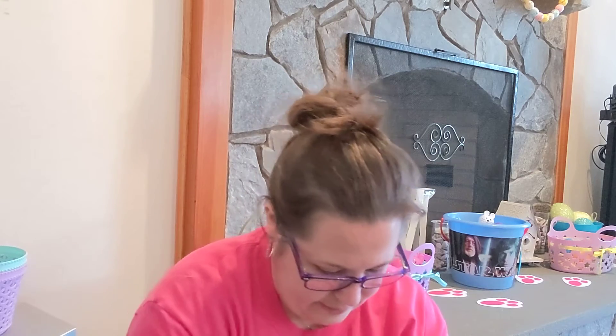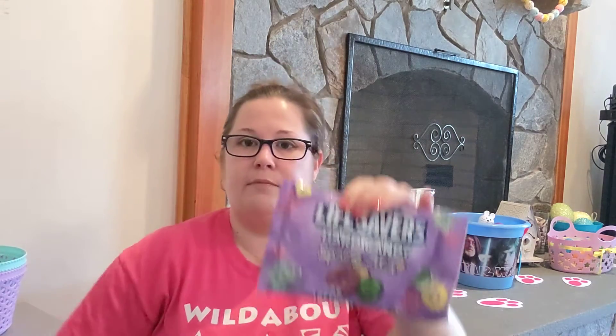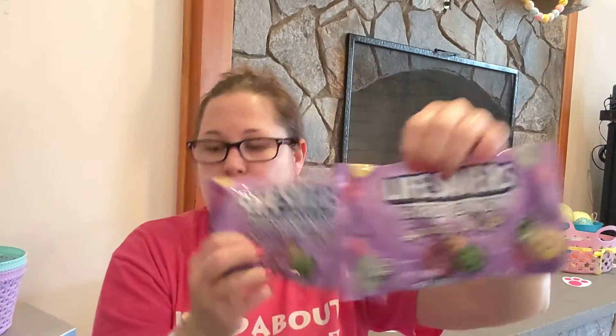Speaking of candy, I picked up some more of the Sweet Tart Rope Bites — we love them — one for me and one for my boyfriend. Then they had the Lifesavers Hard Candy Spring Mix with raspberry, pineapple, and watermelon flavors. I love the pineapple and raspberry ones, so I picked up two bags. I have a little ceramic bowl that looks like an Easter basket and I'm going to put that candy in it.